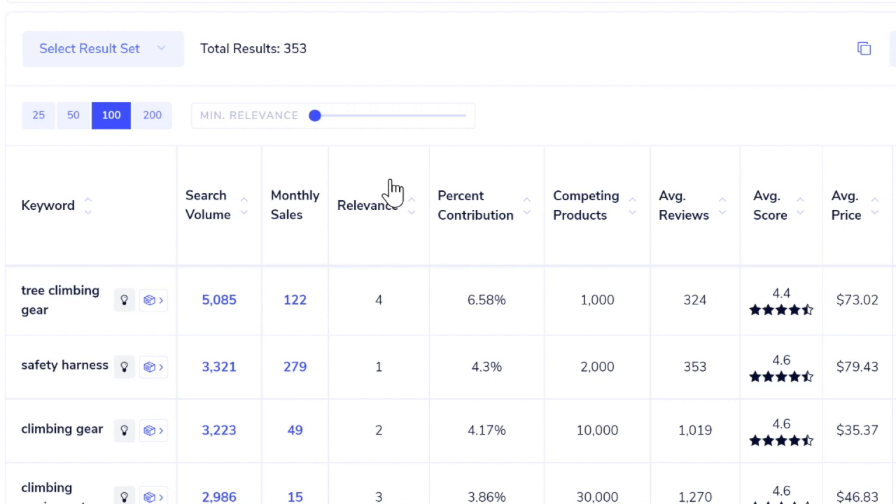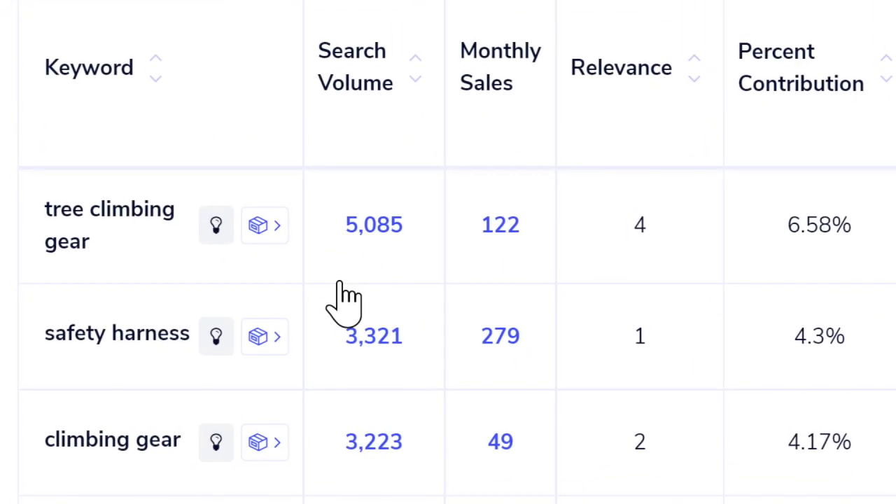Zoof goes through millions of keywords in its database and tells you which search terms people use to find these products and which result in sales. For this climbing gloves listing, Zoof found over 353 different search terms. A unique feature is that it estimates monthly sales per search term — not just search volume. For example, 'tree climbing gear' has over 5,000 monthly searches and 'safety harness' has over 3,000, but safety harness results in almost twice as many sales, making it the better keyword to target.